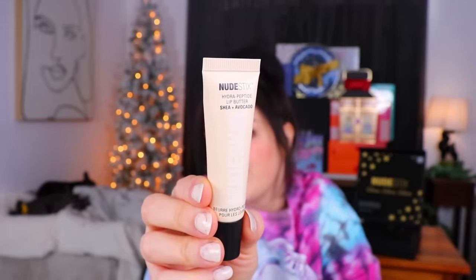Very perforated — good job, Nude Sticks! I could actually stick my finger into it without being injured. The tube is larger than the hole, but the first thing I'm coming across is a HydroPeptide lip butter with shea and avocado oil in it. That actually sounds really nice. This is in the shade Dulce Nude, and I'm wondering if it's just gonna be a kind of creamy milky color.